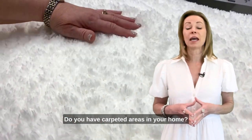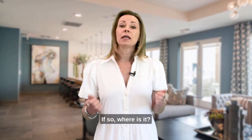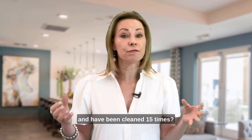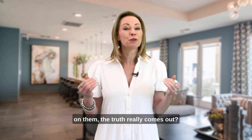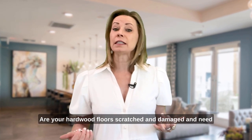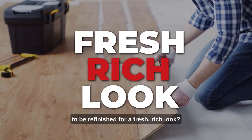Do you have carpeted areas in your home? If so, where is it? Is it neutral and fresh or dated? Are the carpets 10 years old and have been cleaned 15 times? As soon as people start walking on them, the truth really comes out — this isn't going to cut it for top dollar. Are your hardwood floors scratched and damaged and need to be refinished for a fresh, rich look?